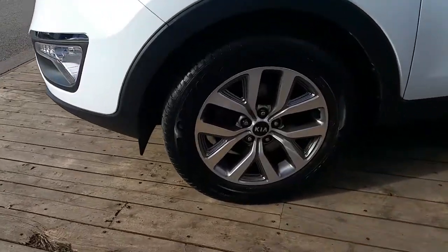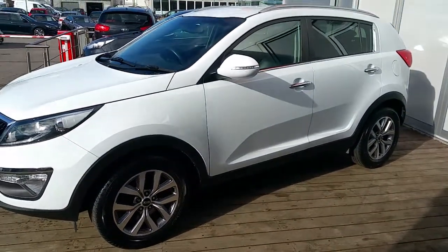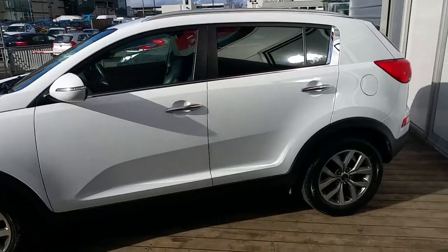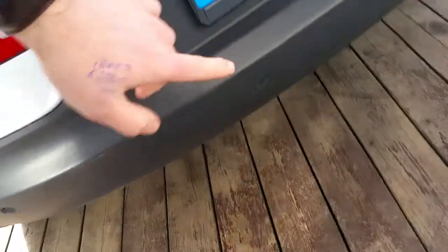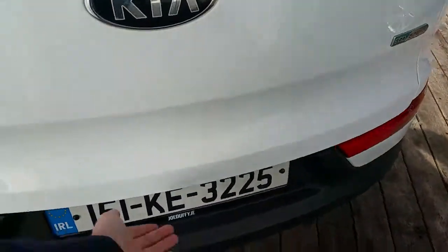We have the front fog lights with the chrome accents across the top. This particular model is finished in a cast of white. We have 17 inch diamond cut alloy wheels. It has the colour coded power folding mirrors with the chrome pack on the edge of the handles and on the edge of the windows. As we move around to the back, we can see the Kia Sportage Platinum comes with reversing sensors, and this model also has the reversing camera.